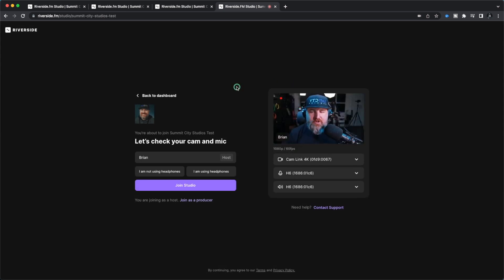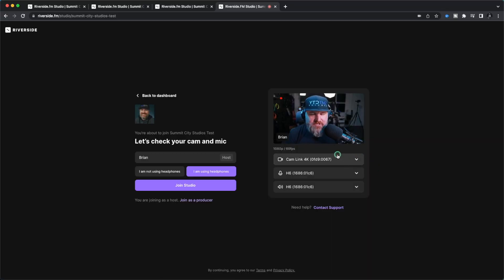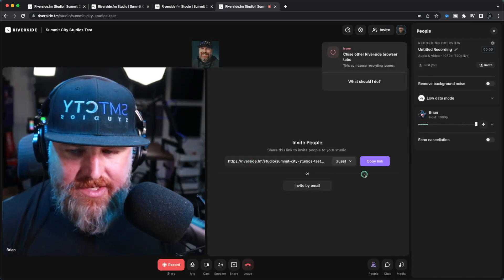Once you're in the studio, you're going to get some additional options. Be sure to put your name in there and click that you're using headphones. If you're not using headphones, your audio is not going to sound great. Make sure you put your headphones on. They're dialed into whatever your settings are for your podcast. Make sure you click the camera that you're using, the audio input and output that you're using, and click join studio.